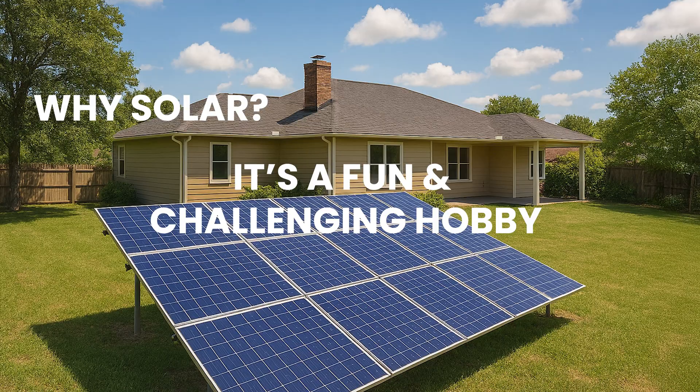And finally, we do solar because it's fun. It's a hobby that combines tech and gadgets with DIY activity. You get to use your brain and figure things out and make them work. Doing solar can involve math, electrical knowledge, construction knowledge, research skills, and more. Not to mention you get a feeling of satisfaction knowing that your system works because you made it work — you planned it and you installed it.